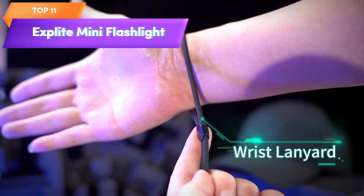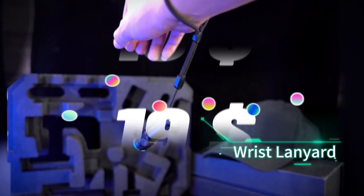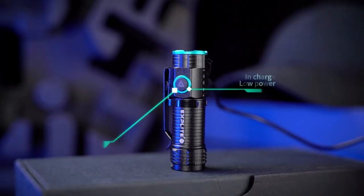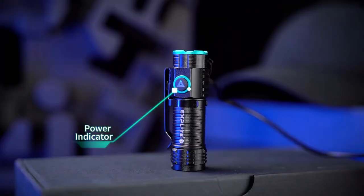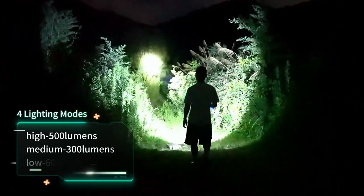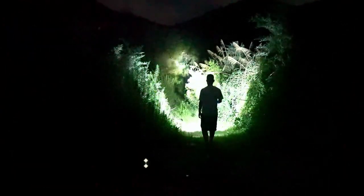Top 11 is a compact and powerful flashlight that is USB-C rechargeable and features a magnetic base, lanyard and keychain clip, high lumens output, and a compact and lightweight design. It is ideal for everyday carry, camping, dog walking, and emergency situations.